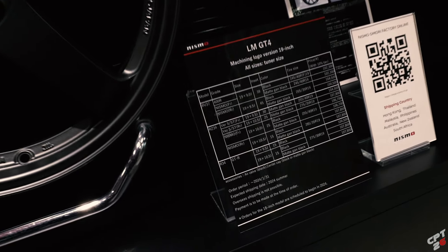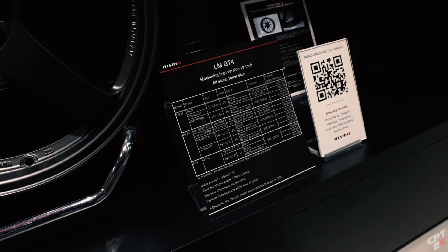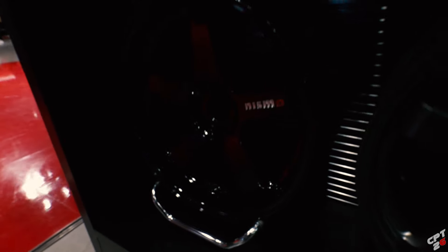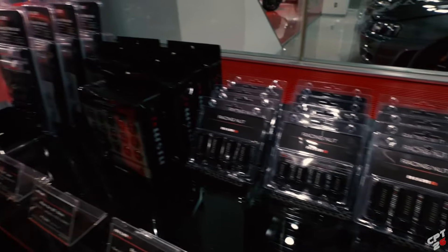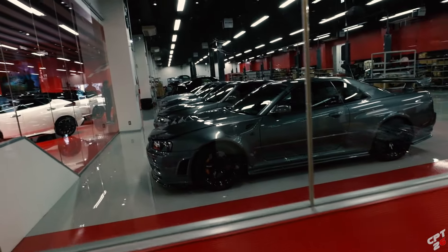Let's check out the LMGT4s. I know they came out with a 10.5 inch variation. So 107,800 yen for the most expensive - you're looking at your R34 GTR fitment, 19x9.5 and 19x10.5. That's like $800 a wheel - really not that bad. $3,200 for a set of LMGT4s. And I like the matte black. You can get the racing lug nuts too.